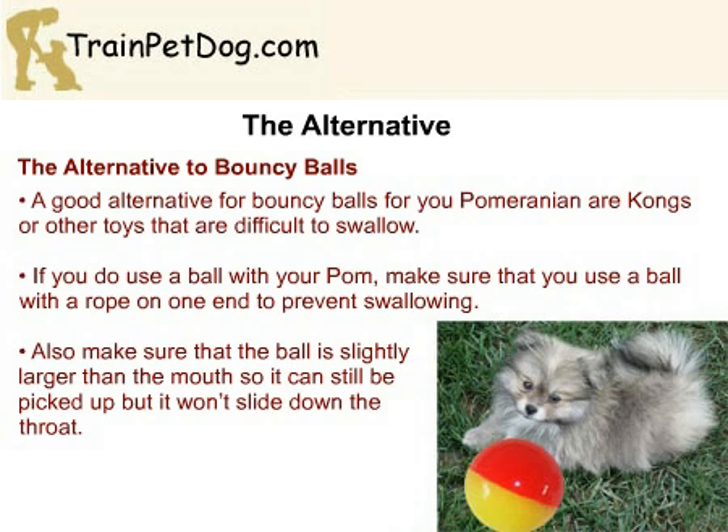Instead of choosing soft latex toys, choose ones that are made from a more durable and harder rubber. In addition, choose toys that are designed for puppies, since the small size better suits your toy-sized Pom. Since Pomeranians are very intelligent dogs, it is important to find toys that will keep them entertained and will present a learning challenge. Kongs and other puzzle toys are excellent for Pomeranians.